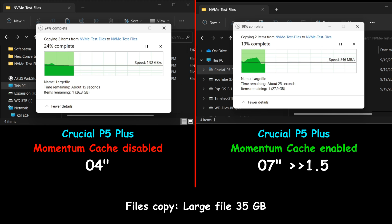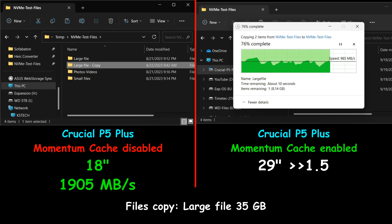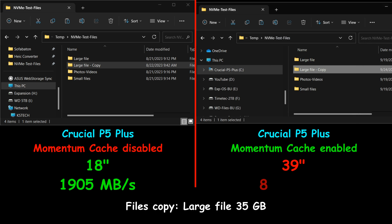Now I'm starting the file copy tests, copying from the same drive to the same drive for accurate results. Starting with a large 35GB file — and there's a big surprise: the drive with Momentum Cache enabled was twice as slow. It copied the file in 39 seconds, averaging 897 MB/s, whereas with Momentum Cache disabled it completed in 18 seconds, averaging 1905 MB/s.